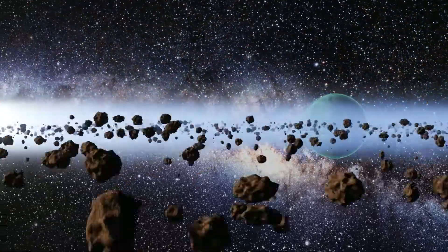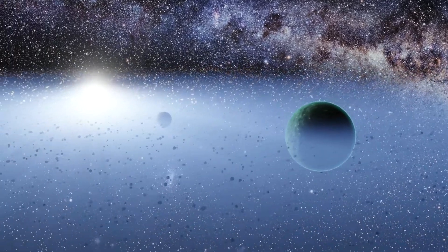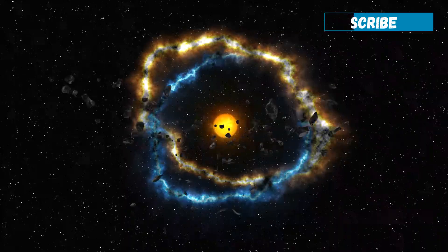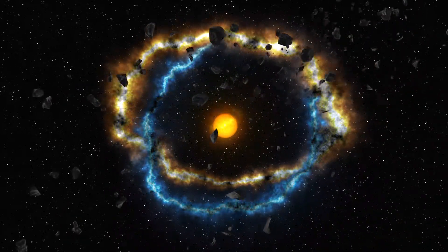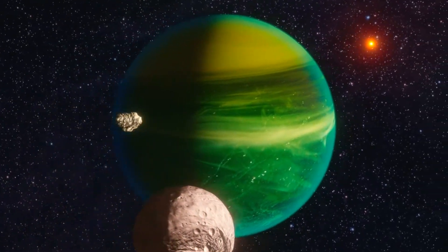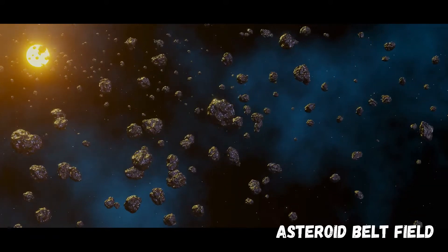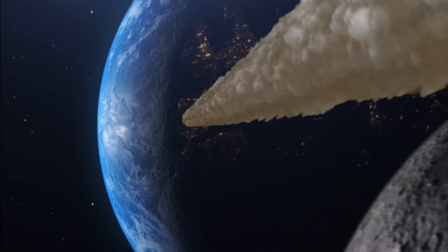An asteroid is a large, irregularly shaped object in space that revolves around the sun. The average surface temperature of an asteroid is minus 73 degrees Celsius. Around a million asteroids are located between Mars and Jupiter in an area called the asteroid belt. If a small asteroid survives its fiery passage through Earth's atmosphere and lands on the surface, it is then also called a meteorite.